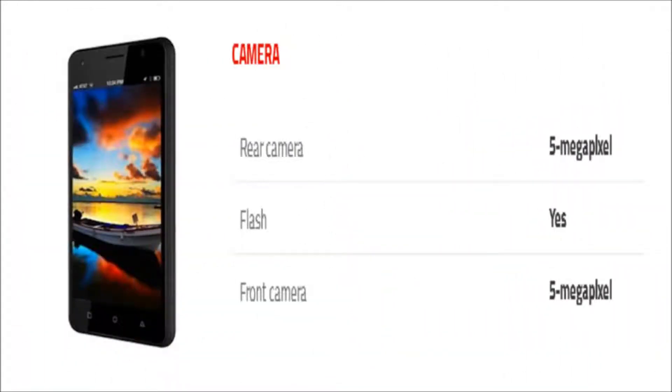As far as the cameras are concerned, the phone packs a 5-megapixel primary camera on the rear and a 5-megapixel front-shooter for selfies.